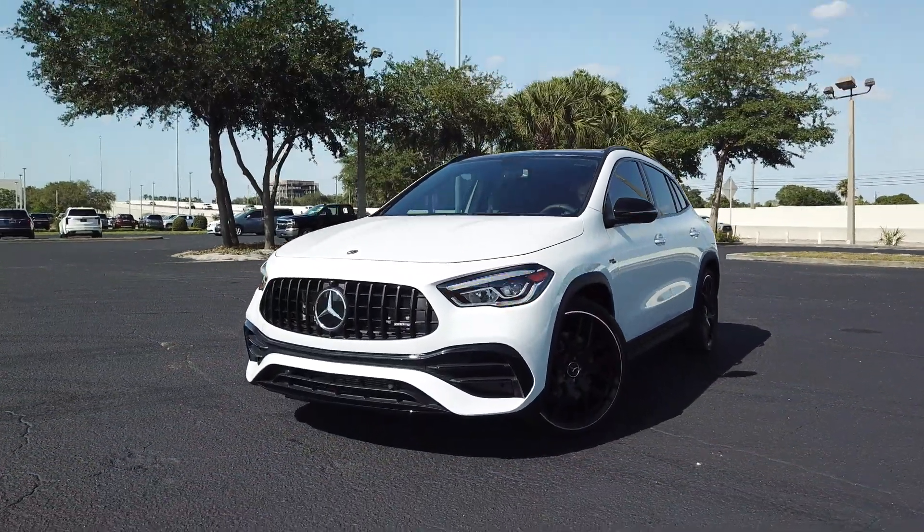The new Mercedes AMG GLA 45 is a crazy powerhouse, backed by a handcrafted AMG 2.0-liter inline four-cylinder turbocharged engine producing 382 horsepower and 354 pound-feet of torque. That's paired to an AMG Speedshift DCT 8-speed transmission, achieving 19 to 25 MPGs. Zero to 60, Mercedes says around 4.3 seconds — some reviewers are saying under four seconds. Quarter mile 12.4 seconds, top speed 155 miles per hour.